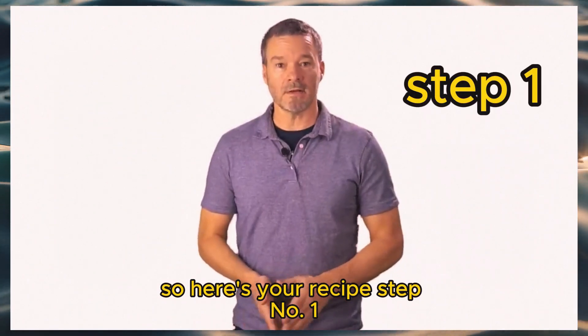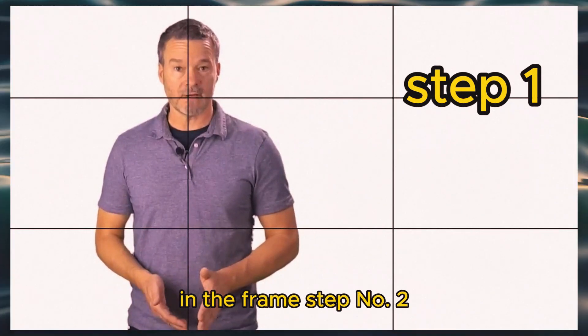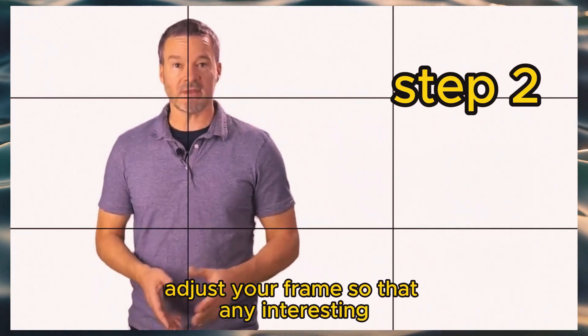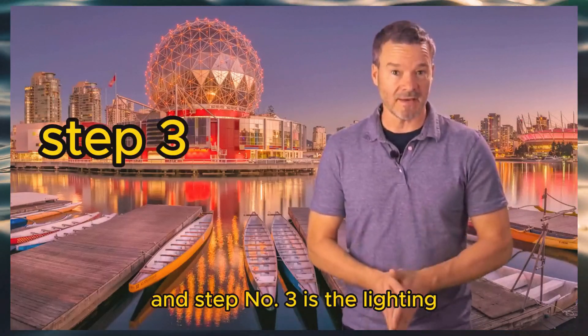So here's your recipe. Step one: move your subject around so that your subject will be on one of the third lines in the frame. Step two: adjust your frame so that any interesting elements in the background will also be on one of the third lines. And step three is the lighting.